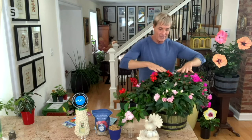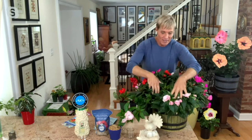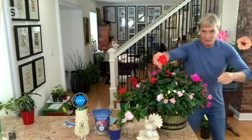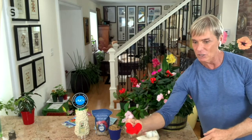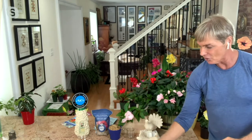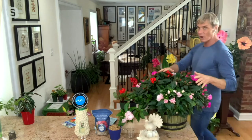I planted all these together so you can see how dense they are — that's what I love. Regular impatiens are kind of flimsy; these are fabulous. Look how big these blooms are — just huge, huge flowers. Don't miss out on having big flowers in your garden in the shade, where everything else is usually boring.